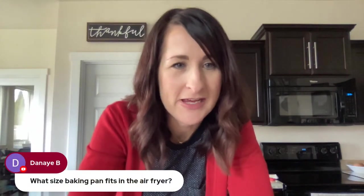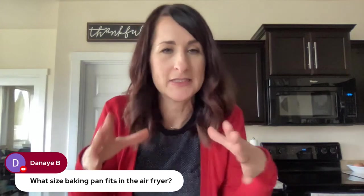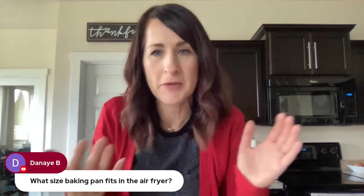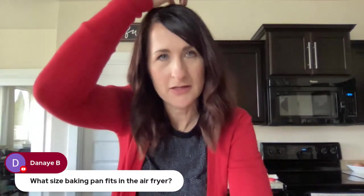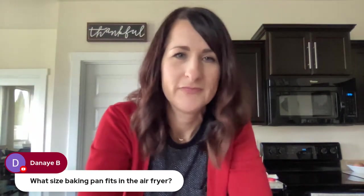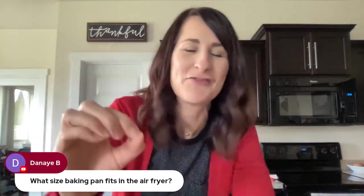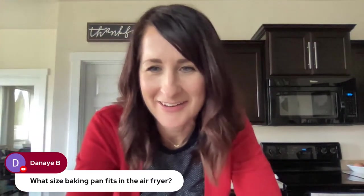Hamburgers in the air fryer — the bomb diggity. Frozen or fresh, either one will work. Frozen was about 12 to 16 minutes, probably at 380°F — it's in my recipe book. What size baking pan fits in the air fryer? It depends on what air fryer you have. Mine is 9x9 square, so I can put in an 8-inch pan. I have some glass Costco dishes that are oven-safe and fit in there pretty well. Here's the rule: if it can go in the oven, it can go in the air fryer.